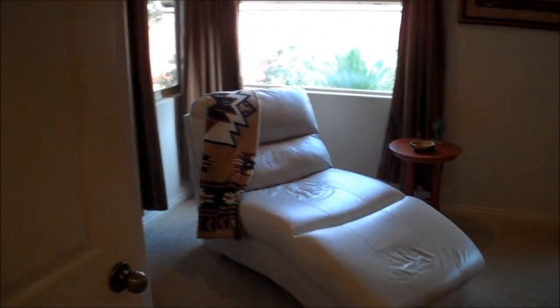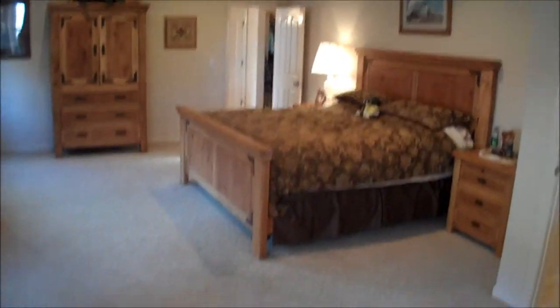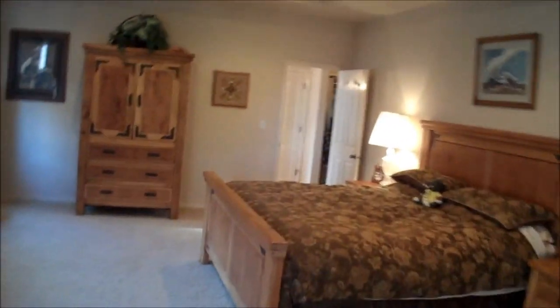And now for the nice master bedroom with some lounge sitting area — extra wide and extra large master bedroom. That seems to be what a lot of people are missing when looking at a lot of the listings nowadays: having a nice open feel in the master bedroom, which this definitely has.